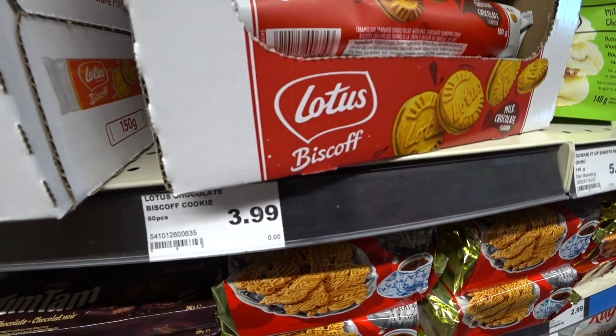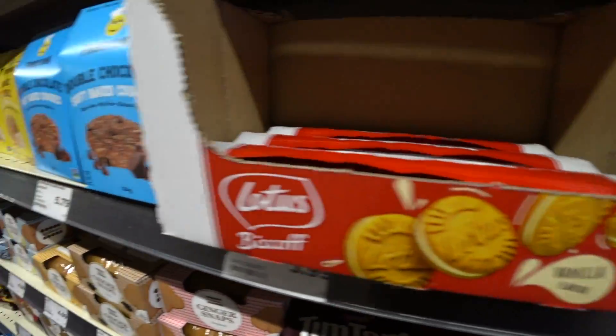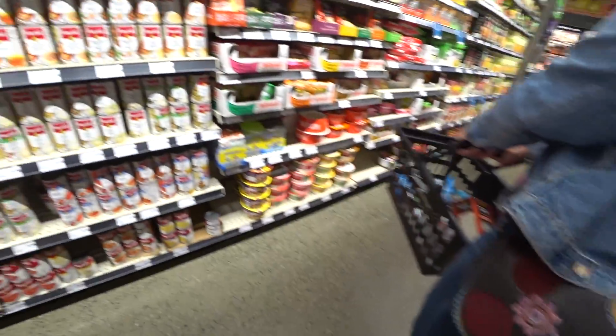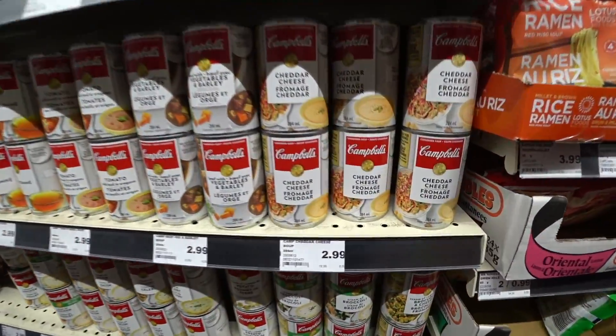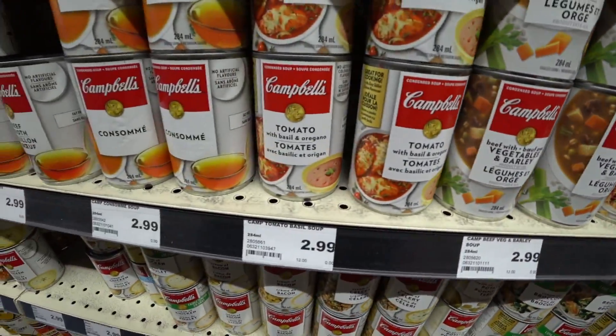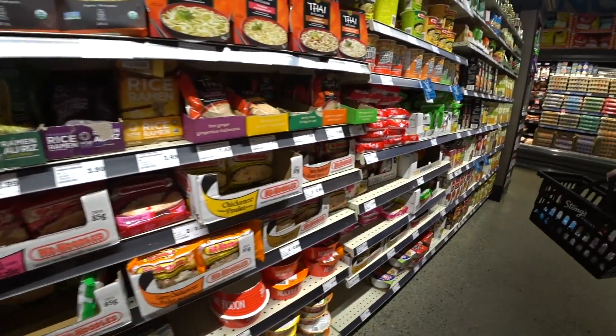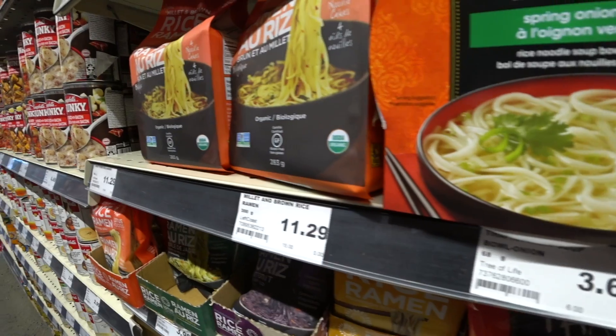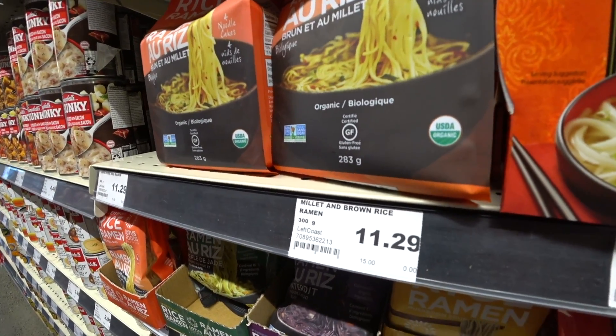Shared cookies — Lotus — we're $4.00 for this. Canned soups, noodles. Very nice, very nice. Wait, ramen — 11 bucks.